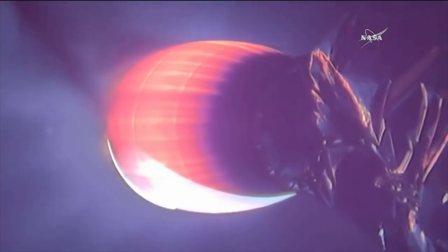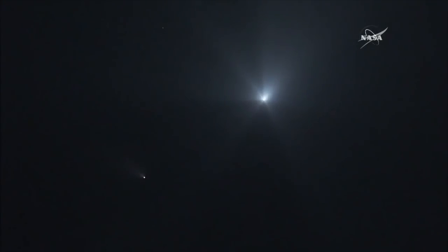Coming up on five minutes after launch. Everything continues to go well. First stage in the lower left portion of your picture, not returning to the launch site today — safely being disposed of. Meanwhile, stage 2 continues to burn. Three minutes, five seconds remaining before SECO, second stage engine cutoff.